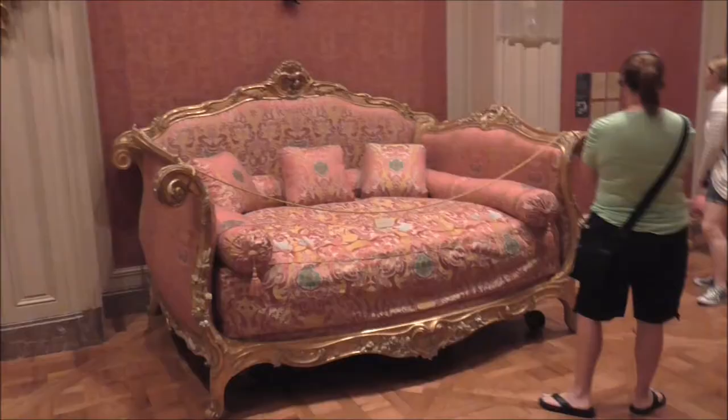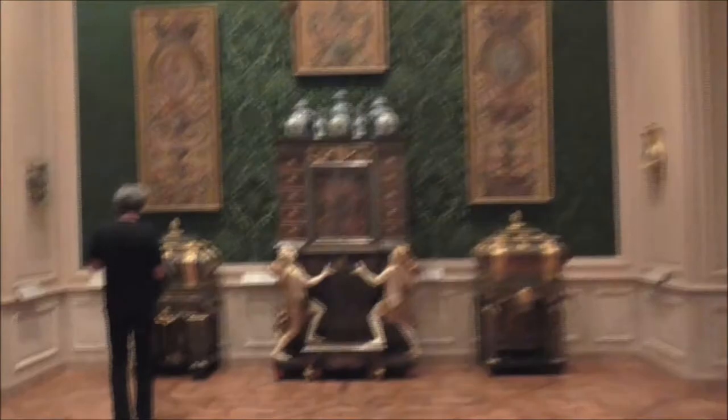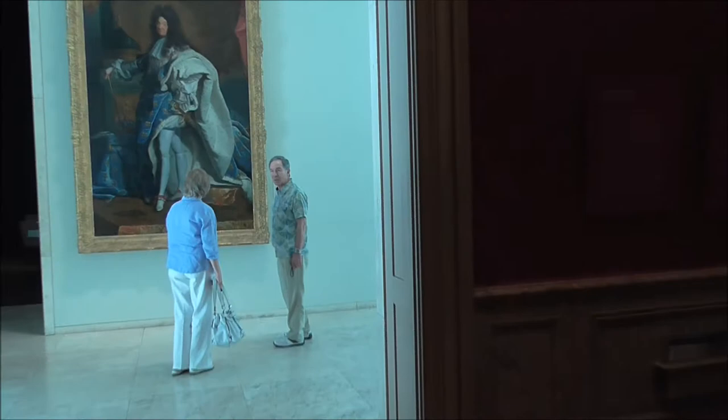And here's a living room — this is a living room — and what's his illegitimate son... Louis the 14th.